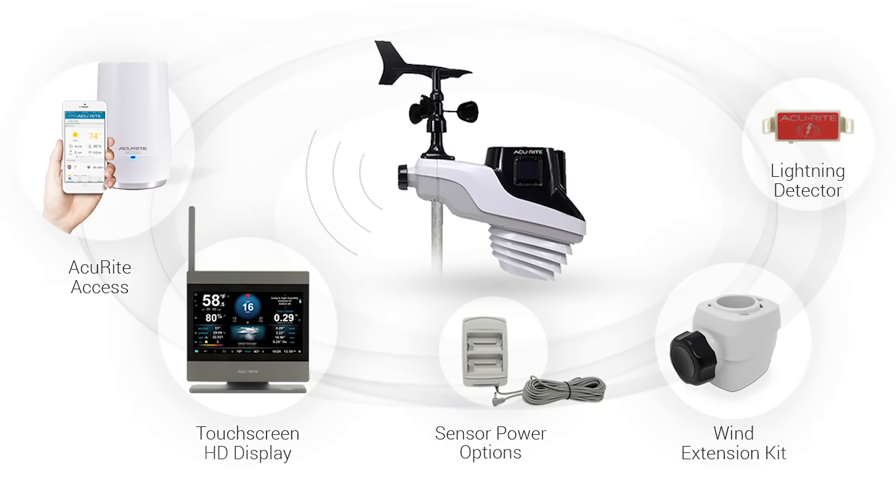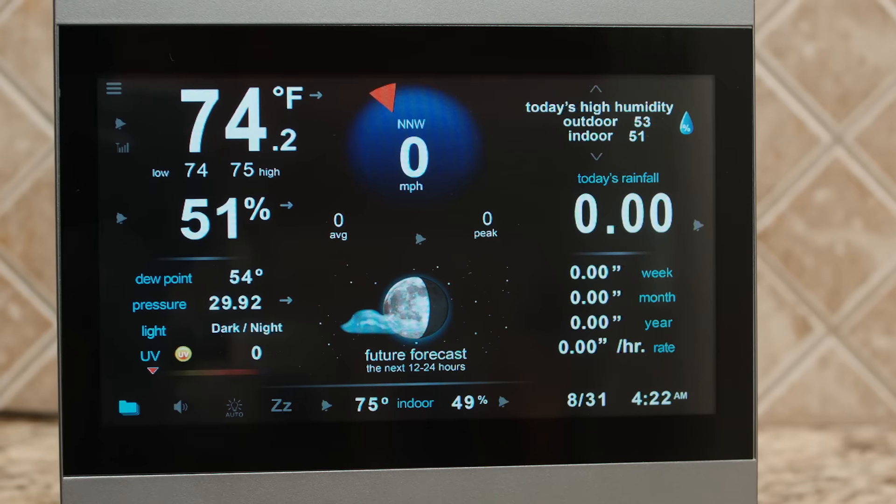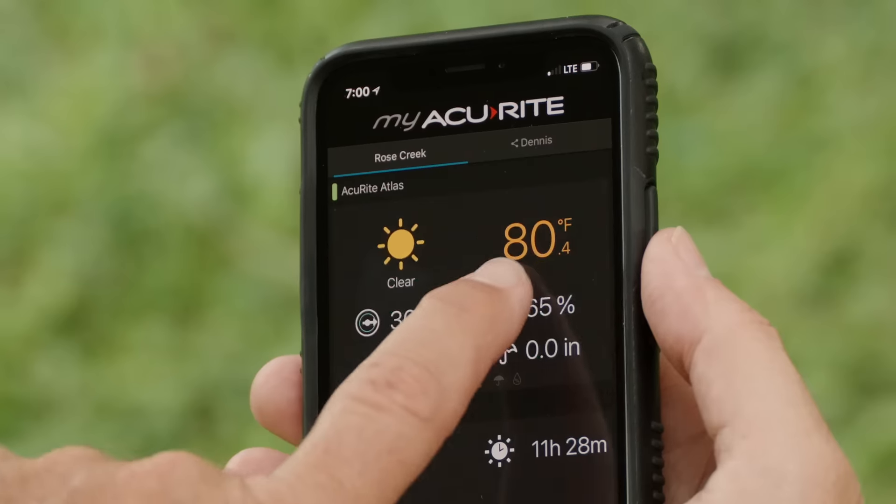The new Atlas can be customized to fit your needs, with a high definition indoor touch screen display and Accurite access for remote monitoring accessible on any device.